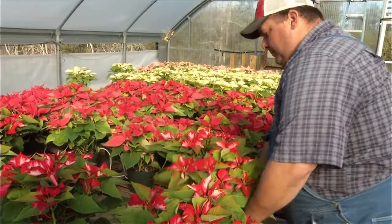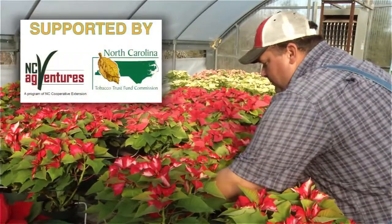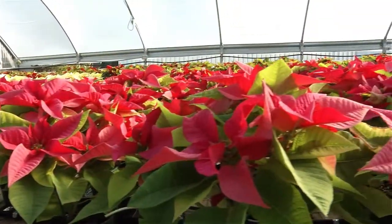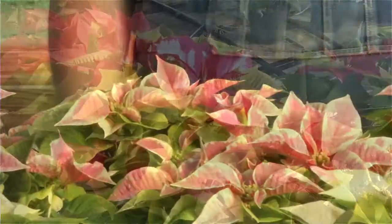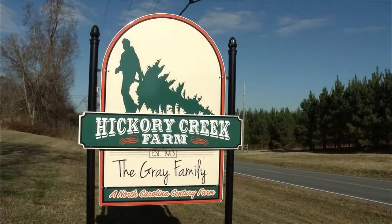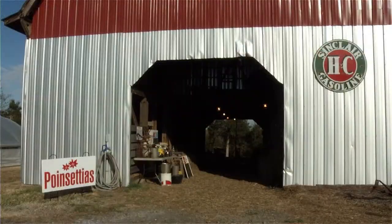We actually started two years ago with the poinsettias. I applied for a grant through NC AgVentures to build this greenhouse and to grow the first crop of poinsettias. I had a lot of help from our local county extension agent and from NC AgVentures and NC State. We were already growing Christmas trees here and selling Christmas trees, and I thought it would be a natural transition to add this and create the entire Christmas environment here on the farm as a one-stop shop for everything Christmas.